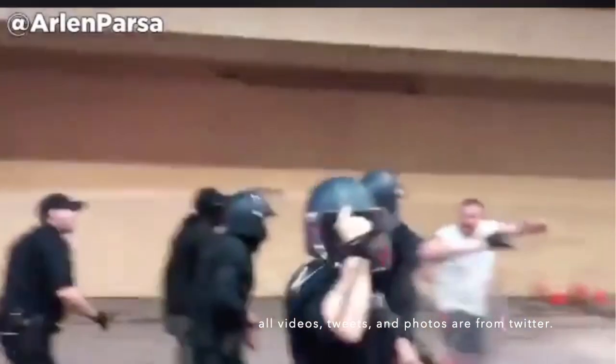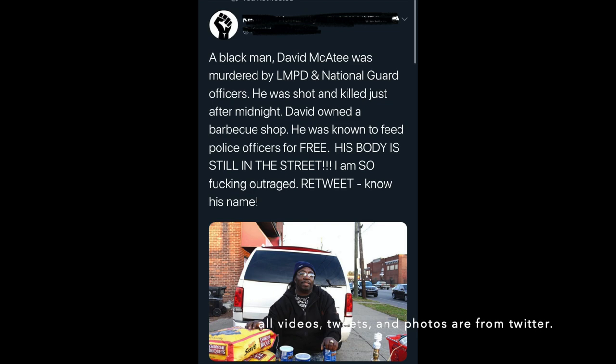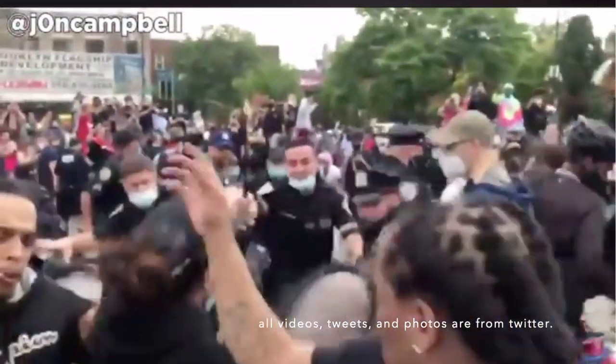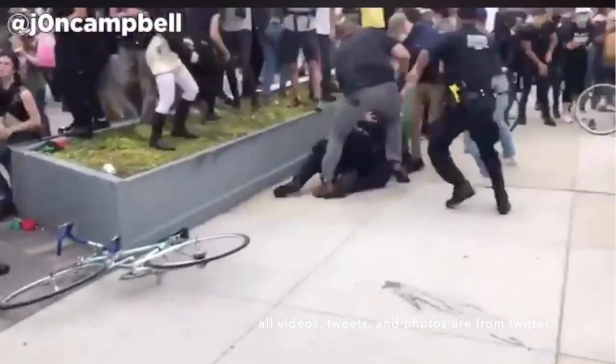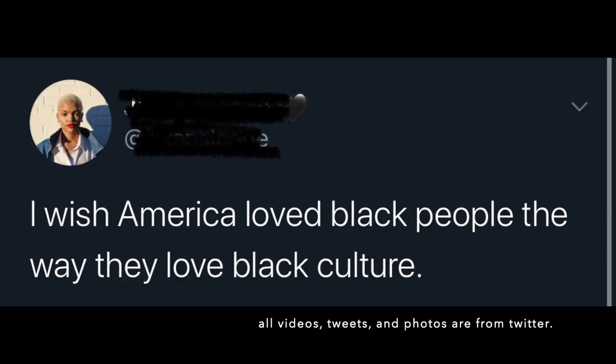I'm pissed off and everybody should be. If you're someone who is mad that people are protesting, or someone who says 'all lives matter,' please click off this video. We all know — or you should know — that all lives will not matter until Black lives matter. Period. There's nothing else to be said.